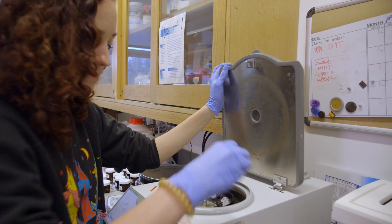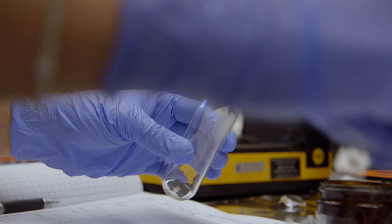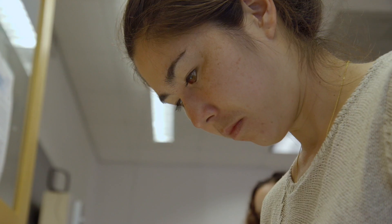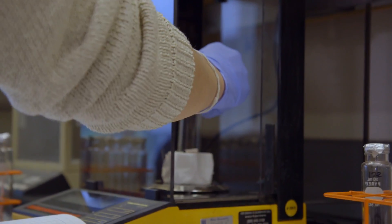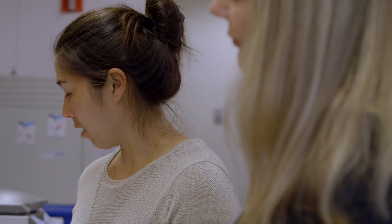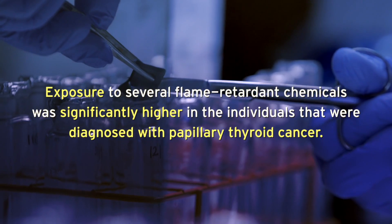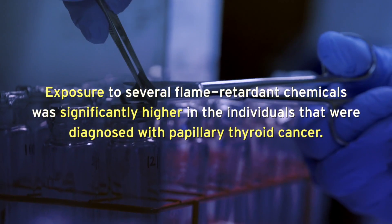Recently, our research group collaborated with doctors in the Duke Cancer Center to examine exposures to flame retardants in individuals recently diagnosed with papillary thyroid cancer and compared their exposures to individuals that were cancer-free but of similar demographics. We found that exposure to several flame retardant chemicals was significantly higher in the individuals diagnosed with papillary thyroid cancer.